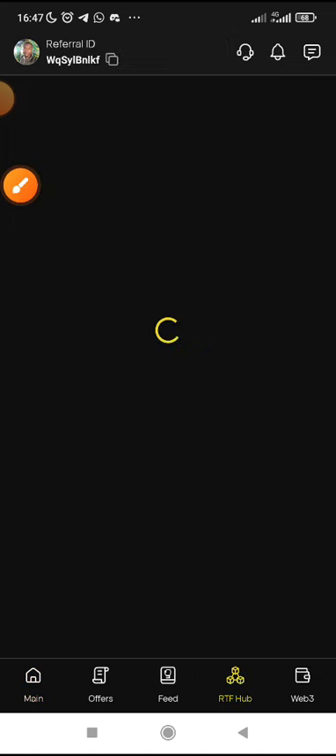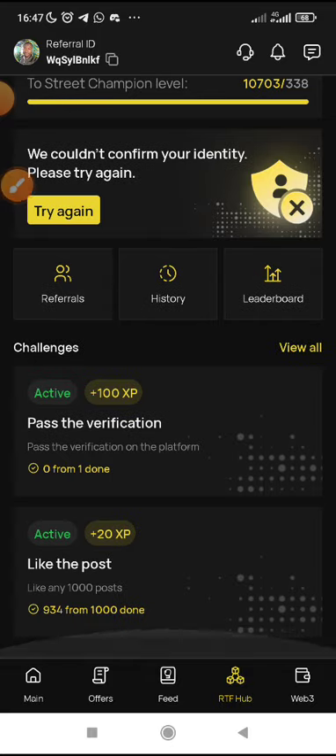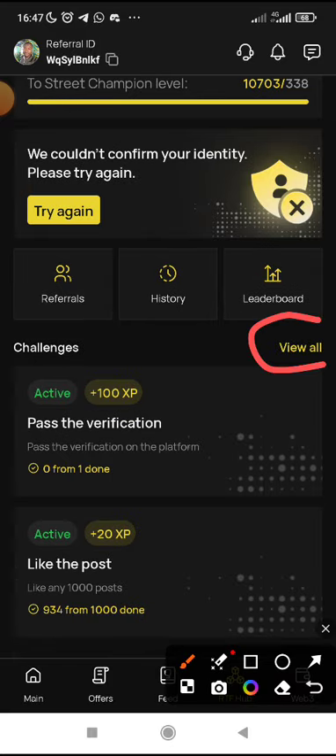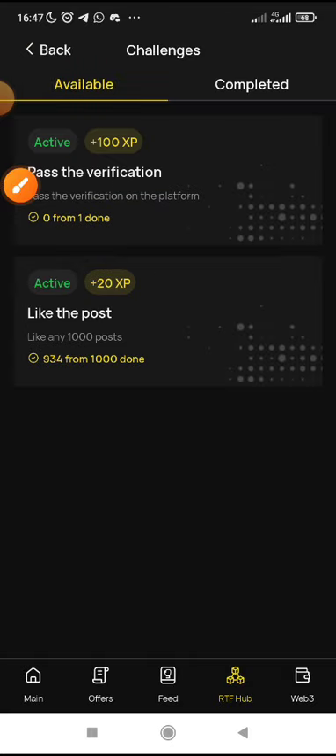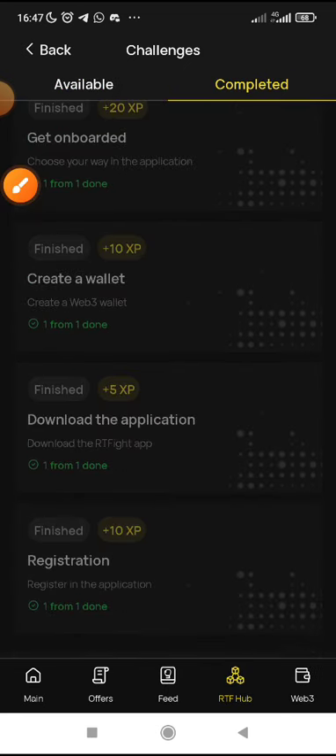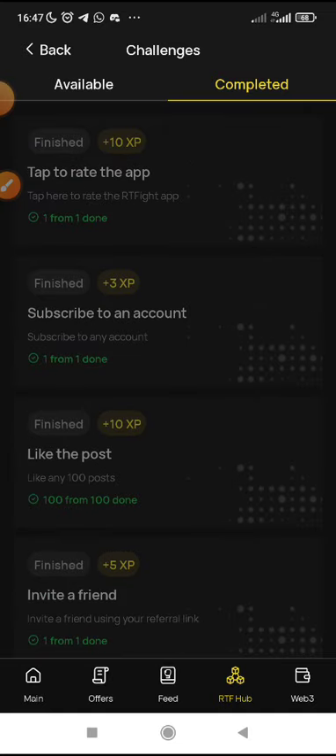Click on the RTF hub and do your tasks here. If you are a newcomer or new registrant, just click on 'View All.' You will see all the tasks. These are the ones active for me that I have not completed, and these are the ones I have already completed. Once you complete them, you claim all the XPs allotted for each task.